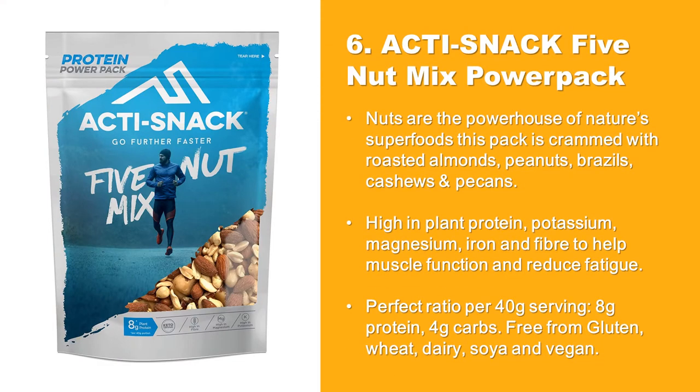ActiSnack 5 Nut Mix Power Pack: Nuts are the powerhouse of nature's superfoods. This pack is crammed with roasted almonds, peanuts, brazils, cashews, and pecans. High in plant protein, potassium, magnesium, iron, and fiber to help muscle function and reduce fatigue.